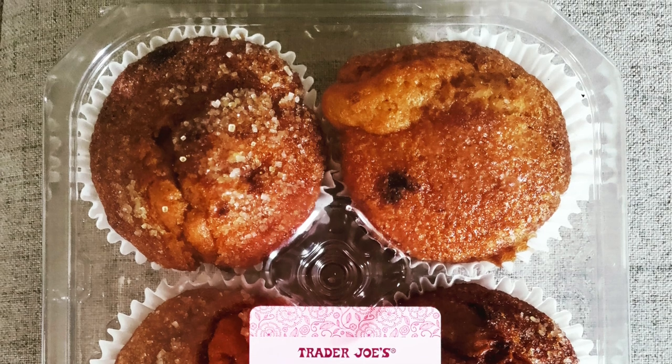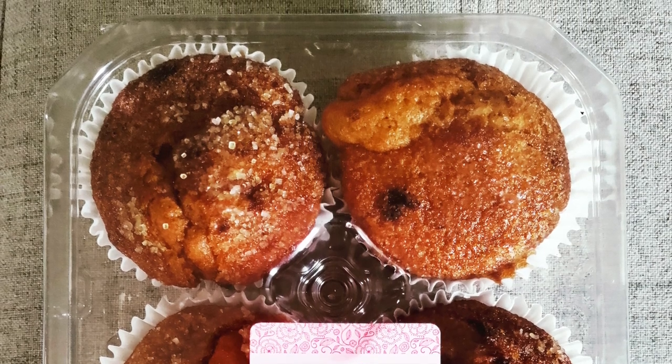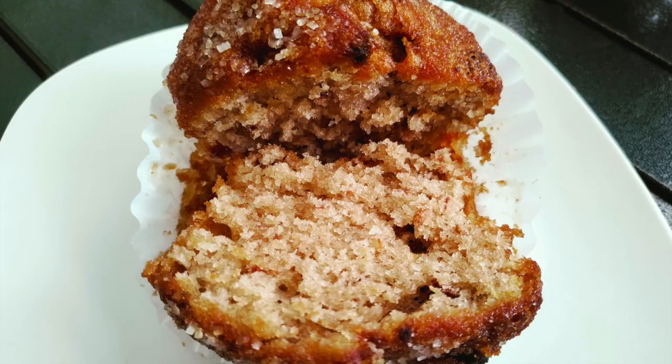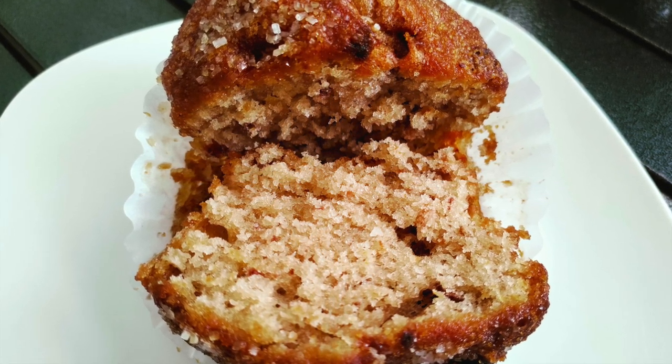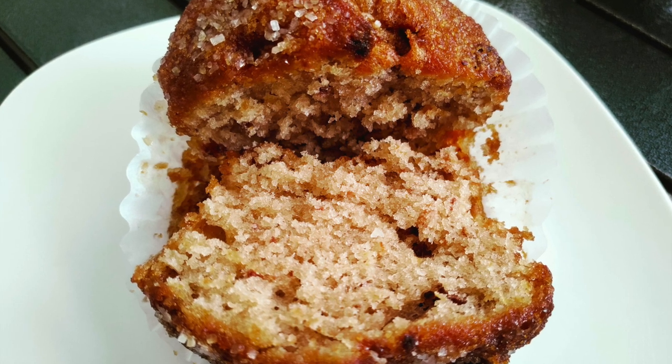The flavor is nothing to complain about either. There's a good bit of strawberry taste all throughout these bready breakfast bites. There are bits of real strawberry too. The only thing I can think of that would improve these muffins would be more and larger chunks of strawberry.